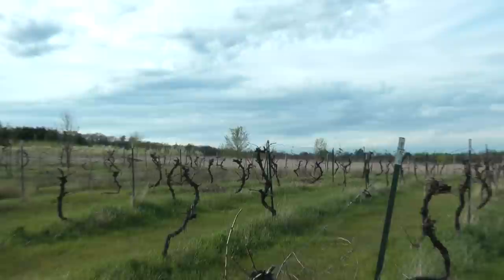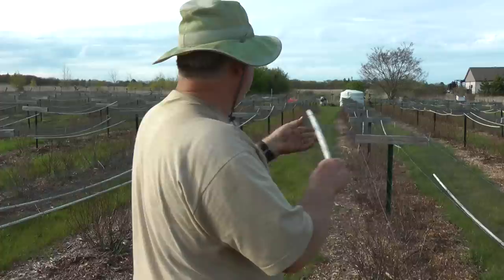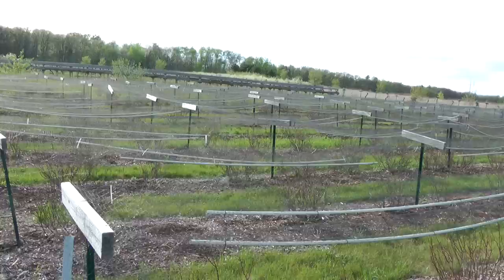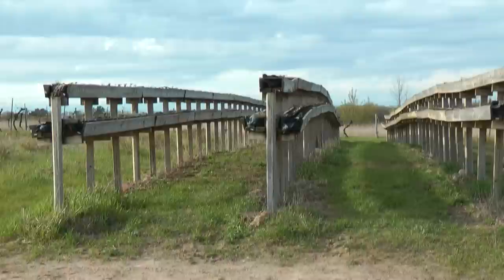Not only does John have a robust greenhouse business, he also has a successful you-pick operation. We take the nets up and put them up on top this time of year so the big bumblebees can get through and pollinate everything, and I can work in there. I can get three rows of strawberries in the same space that a regular strawberry patch has one.